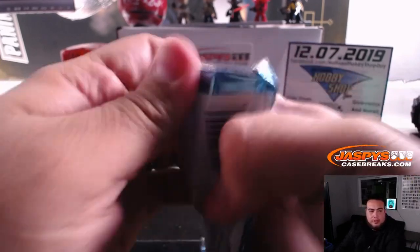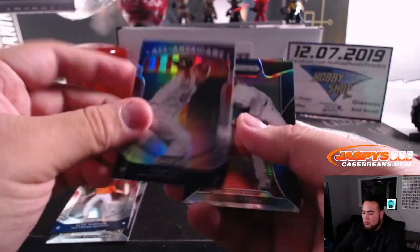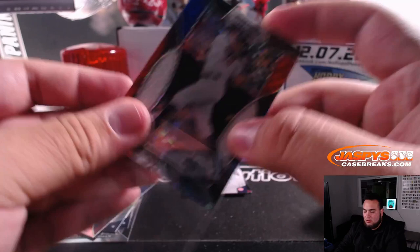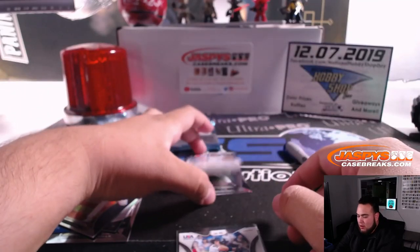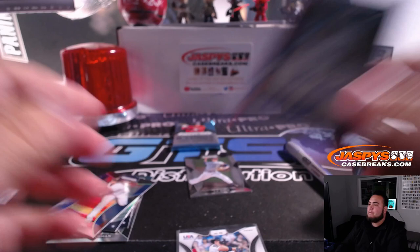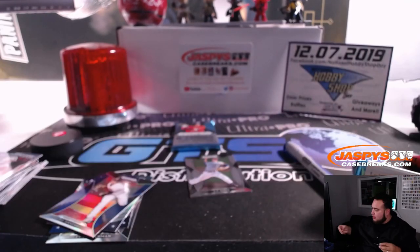All right, two more to go, man. Ethan Small. Josh Jung. Numbered to 99 and Carl Kaufman out of Michigan, numbered to 99 — autograph.